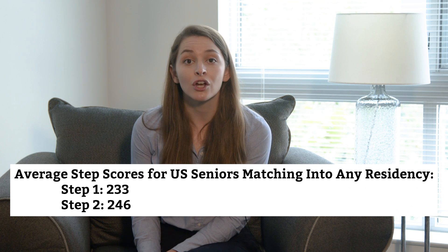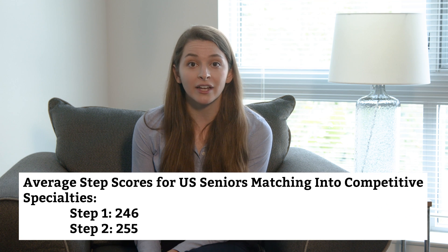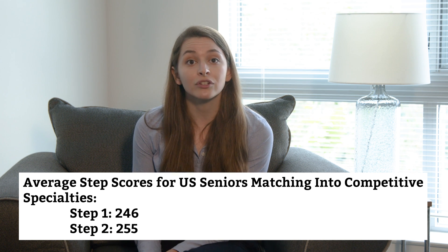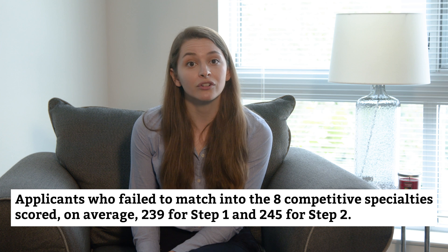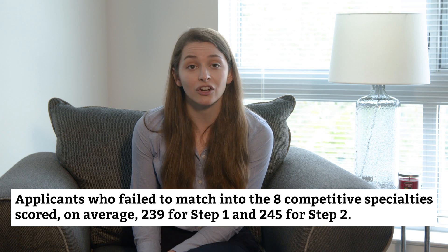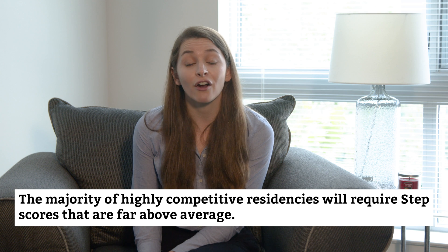To be in the running for the most competitive residencies, you'll need exceptional USMLE step scores. In 2018, the average scores among US medical school seniors who matched into any residency were 233 for Step 1 and 246 for Step 2. On the other hand, the average scores for applicants who matched into the highly competitive specialties — with the exception of vascular surgery — were around 246 for Step 1 and 255 for Step 2, a significant jump. Applicants who failed to match in those same competitive specialties scored, on average, 239 for Step 1 and 245 for Step 2, which are similar or even higher than the average scores of matched applicants across all specialties. So the majority of highly competitive residencies will require test scores that are far above average.